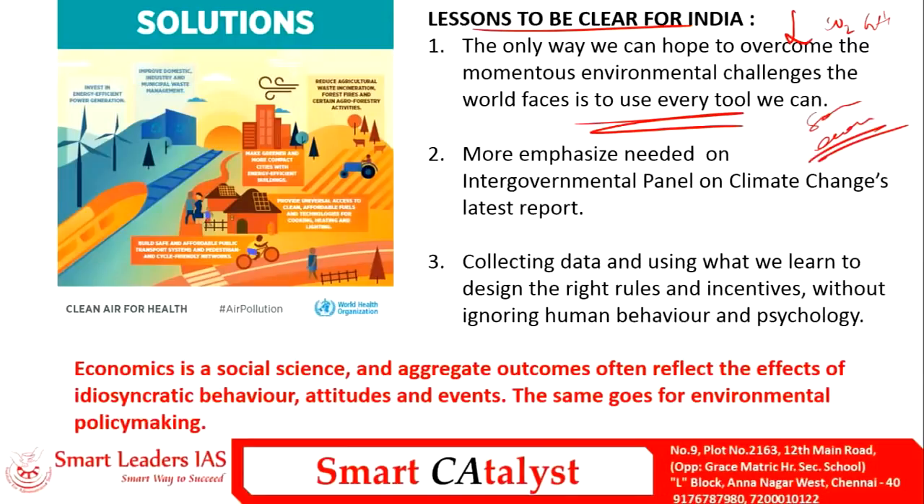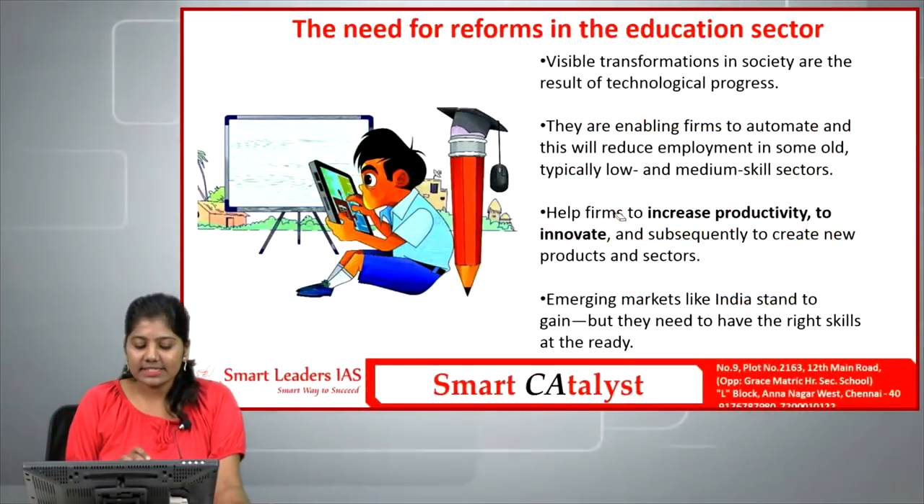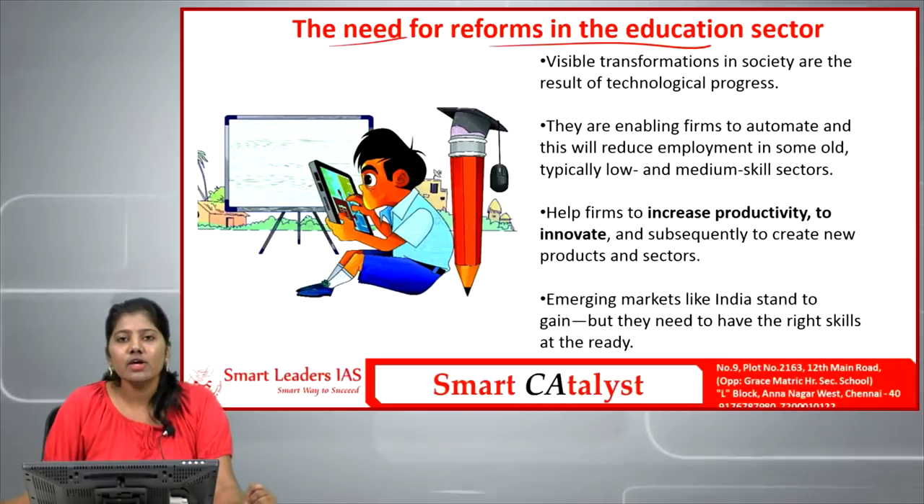More emphasis should be given to the IPCC's latest report, which clearly indicates the importance of stabilizing climate change and reducing temperatures by 1.5 degrees Celsius from pre-industrial levels. We must first collect data and use it properly to make the right policies and incentivize both individuals and firms to tackle climate change.